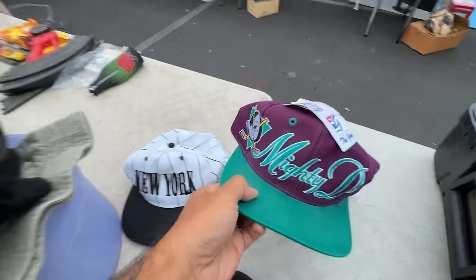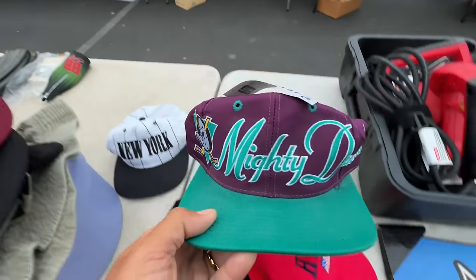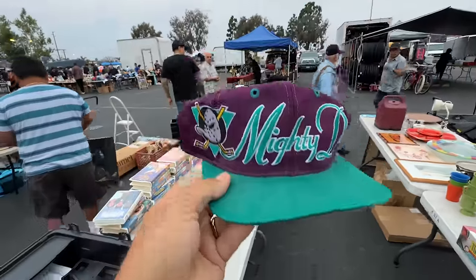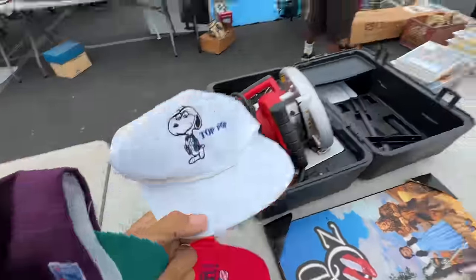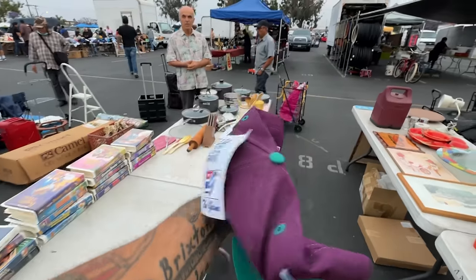We just walked up right when we got here and Ricky was talking to some people who watch the show — shout out to them. They distracted Ricky. Look at this — with tag! Oh my gosh, vintage Mighty Ducks with tags. Also vintage Top Pop. So amazing. I'm getting them both — 20 bucks for both.